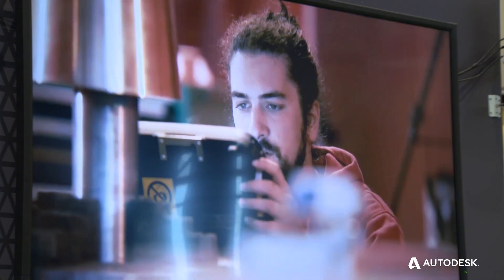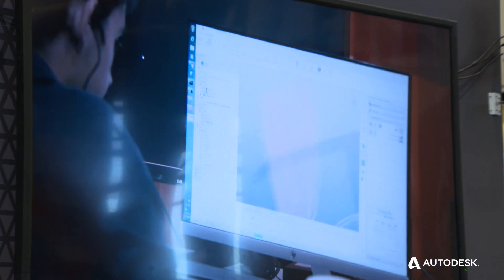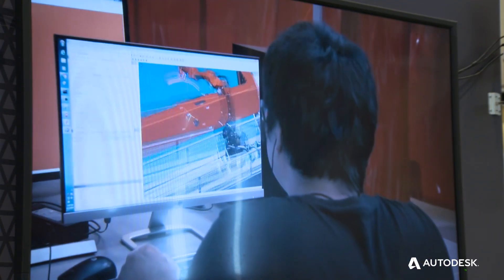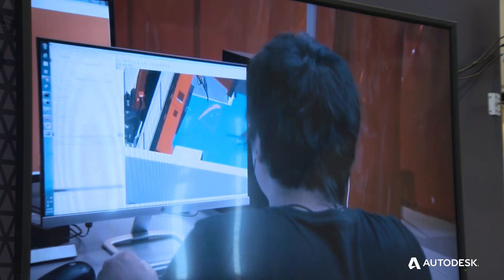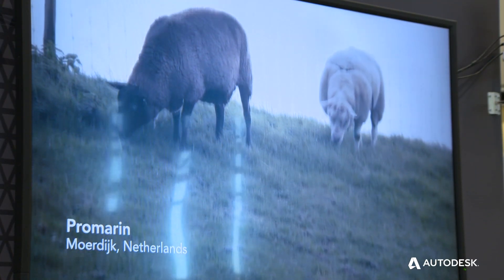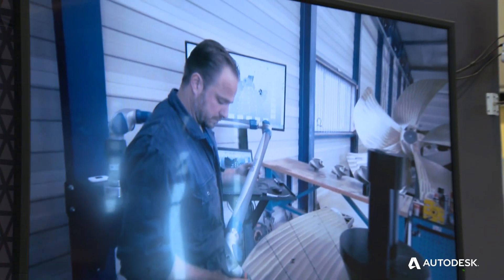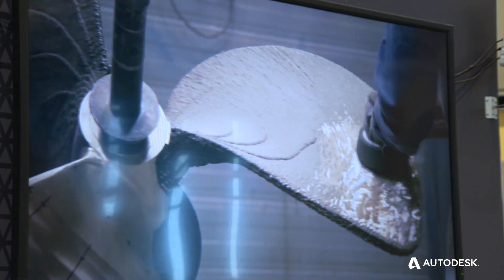Specialists at Ramlab in Rotterdam started tests to ensure the WAAMpeller would be strong enough for the job. Through different material tests and prototypes, the building strategy was finalized. In September of 2017, everything was set to start production. By printing a total of 2.6 kilometers of nickel-aluminium bronze across 298 layers, Ramlab created the WAAMpeller in one go over just a few days, printing around the clock. With advanced 3D scanning methods, the propeller was checked and finished by Promarin and deemed ready for testing.